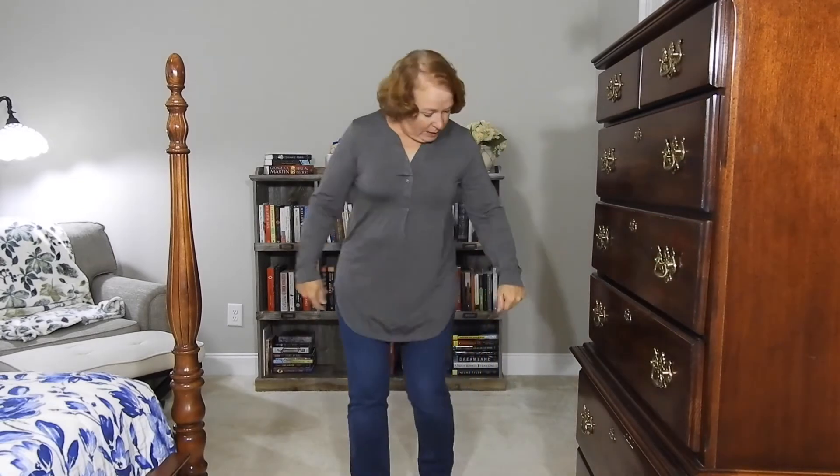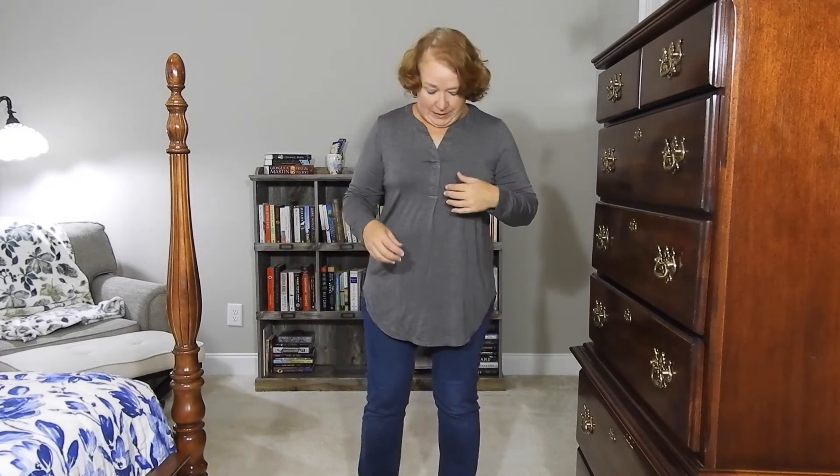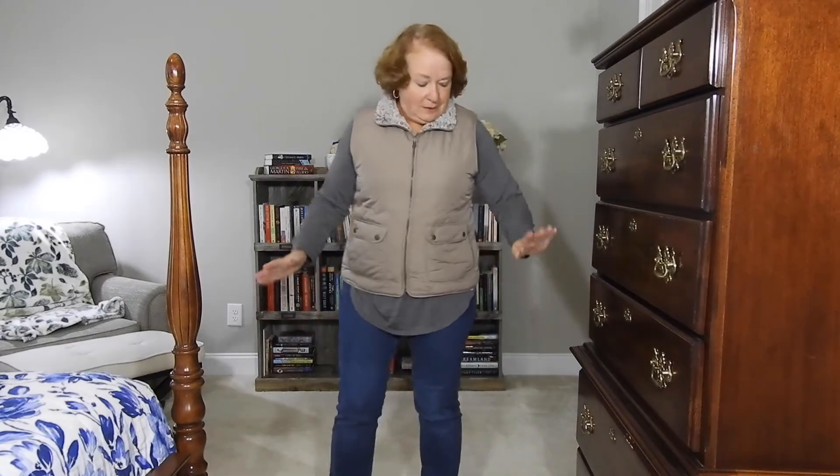Here's the gray top I talked about earlier. There's a lot I like about it — it's a little bit too big, but very soft and nice. It reminds me more of pajamas, which is comfortable, but it's probably not for me.